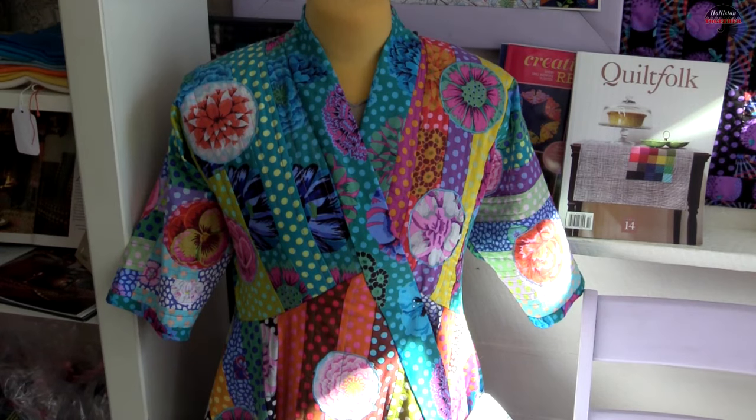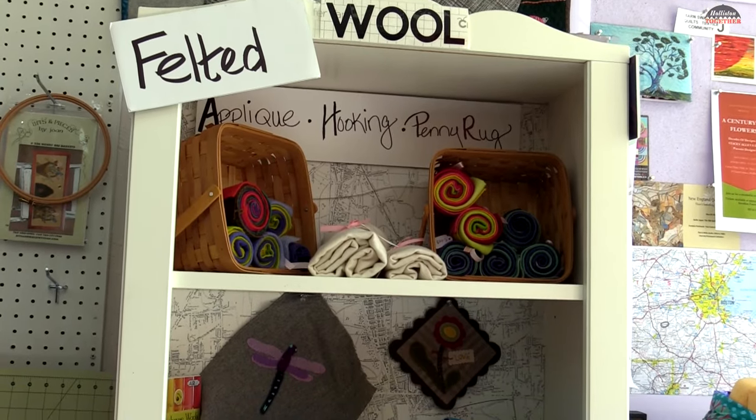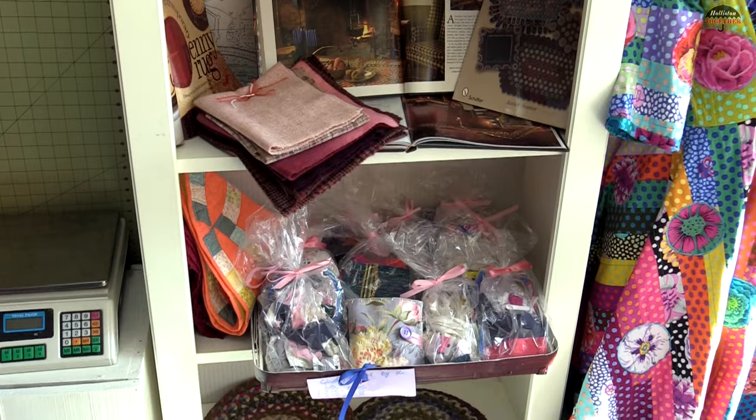I'm very interested in getting people back into the notion that they can make whatever they need — a cover for the couch, a winter robe, potholders, a table runner, all kinds of things.